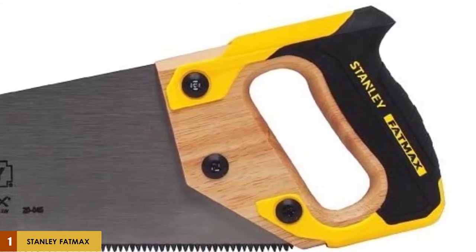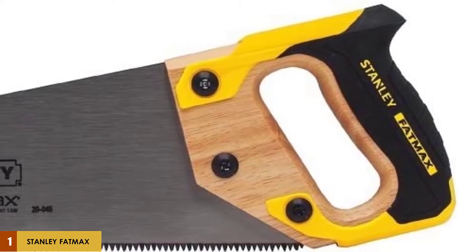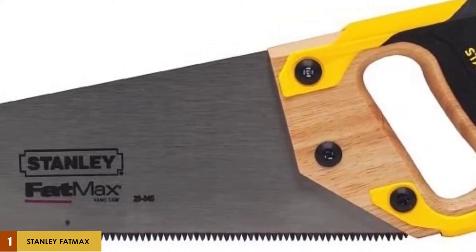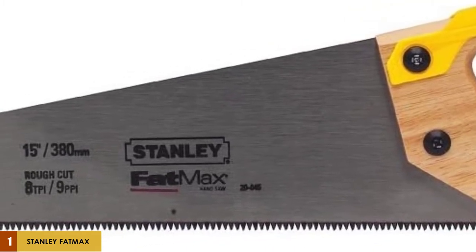For easy storage on a pegboard, the blade has a large hole that is perfect for hanging on a peg, and the back is designed to assist you in marking 45 and 90-degree cut angles. Keep in mind that this saw is specifically designed for cross-cutting. You can use it for the occasional trim job, but it will be far more productive as a yard tool, PVC cutter, and general-purpose shop saw.